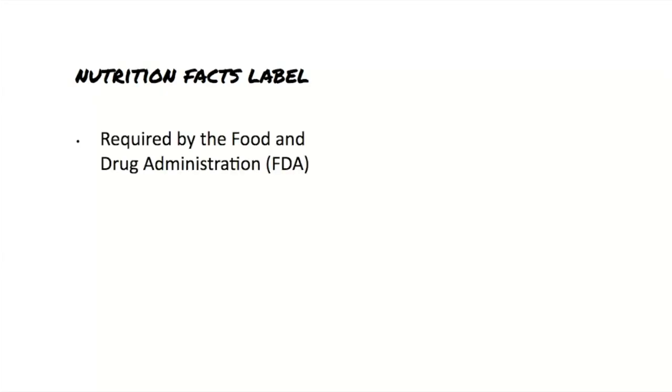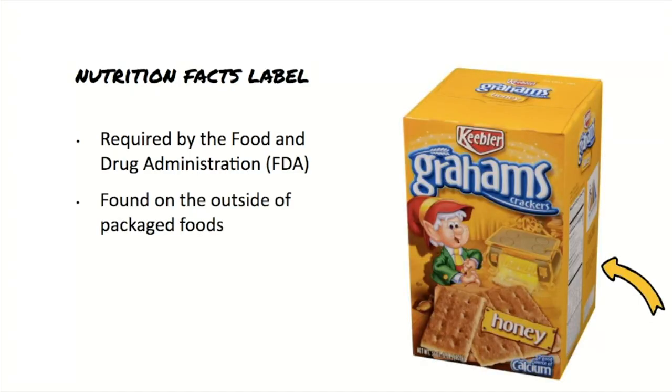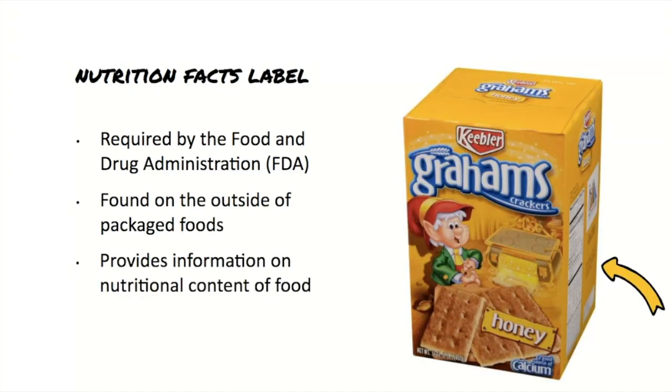Today we're going to learn about the Nutrition Facts label. This label is required by the Food and Drug Administration, or the FDA, on most packaged foods and beverages, and should be easy to find on the outside of the packaging. It's an important source of information about the nutrients in the food. Nutrients are the substances you eat that provide nourishment essential for your growth and to keep you alive. Your body needs the right combination of nutrients to work properly, which is why it's important to check out the label to know what you're eating.